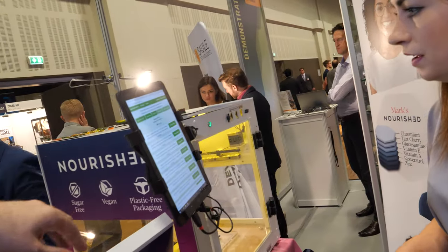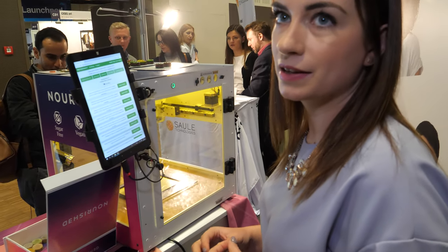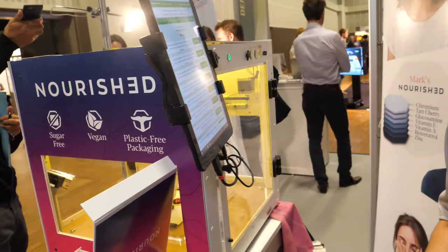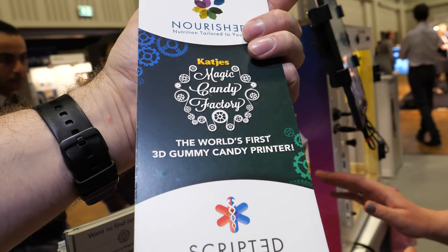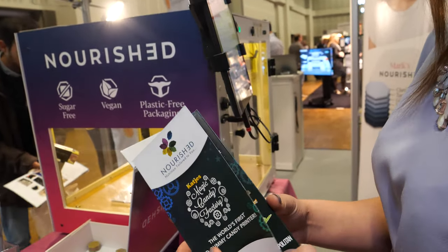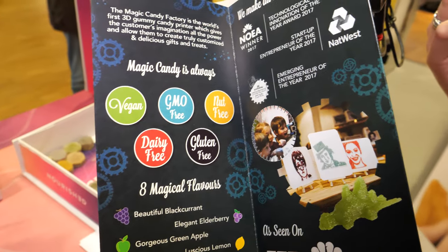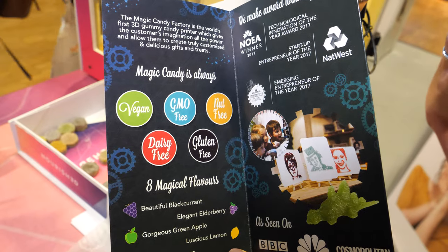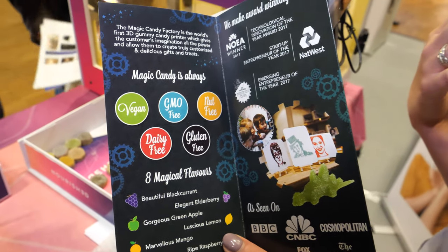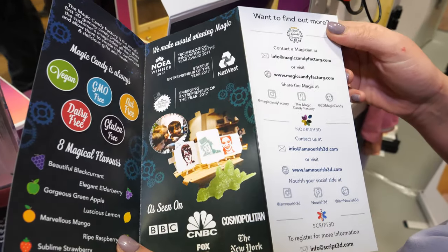Is the printer for sale, or do you just sell the Nourish food? We just sell the actual vitamins — we don't sell the printer for Nourish. So there are two businesses: Nourished, which I've just told you about, and Magic Candy Factory — which is this 3D printer — about personalized confectionery. We can 3D print different logos, selfies, messages, and 3D shapes all in vegan, allergen-free confectionery. They are two separate businesses, but we developed the technology of Nourish off the back of Magic Candy Factory.